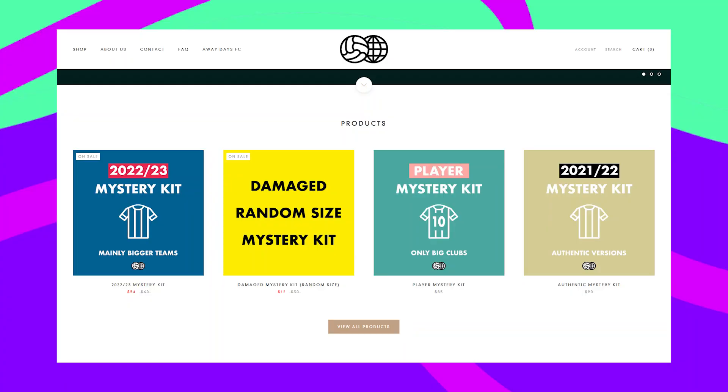Welcome back to another video. I did it again — I got another damaged mystery kit, and I just can't say no to these because it's only $12. These damaged mystery kits come from Away Days Football dot com, a company based in Massachusetts here in the US.